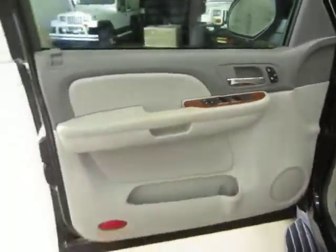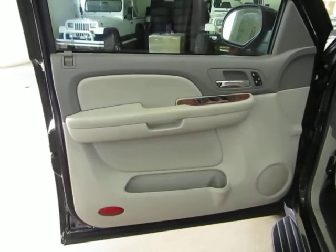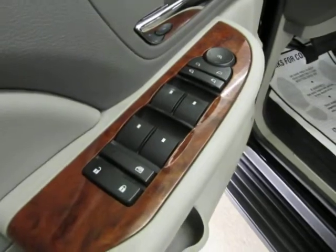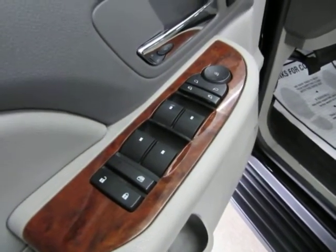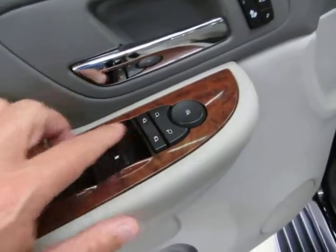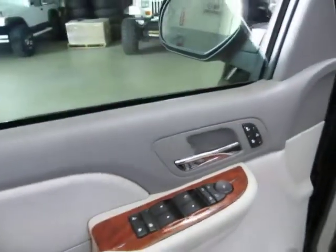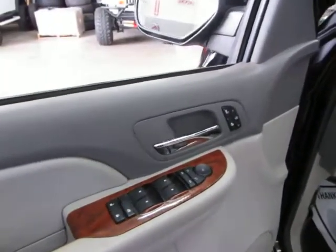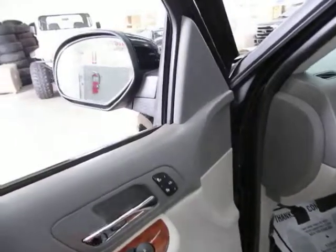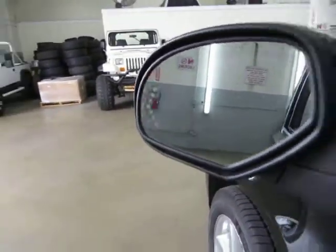The door panels are two-tone gray — what they call light titanium and dark titanium. Of course we have power windows, power door locks, cruise control, and tilt wheel. It also has power folding mirrors. The front windows are one-touch — you don't have to hold the switch for the windows to go down. The mirrors also have turn signals on them.